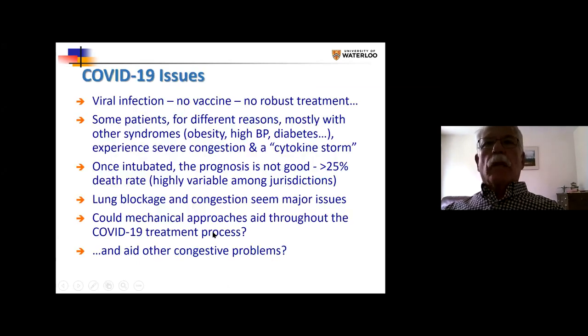COVID-19 issues: there's no vaccine, there's no robust treatment. Some patients, for different reasons — mostly those with other syndromes like obesity — experience severe disease.